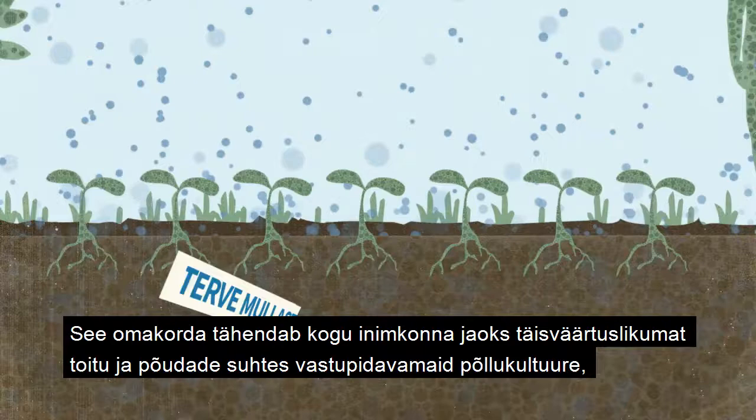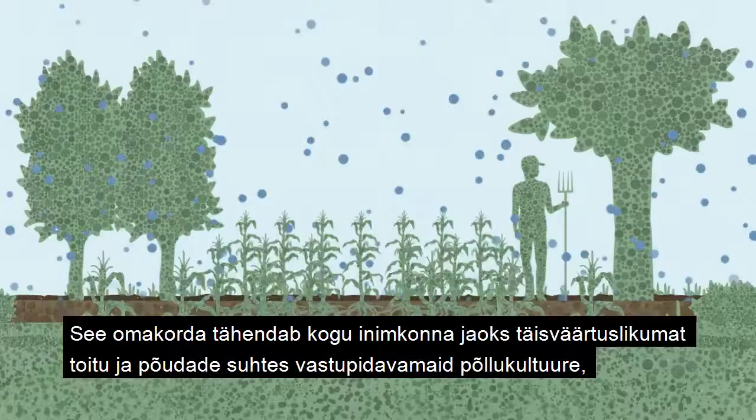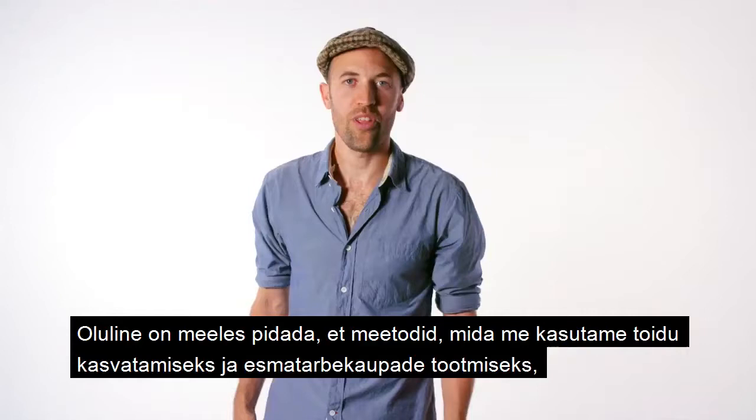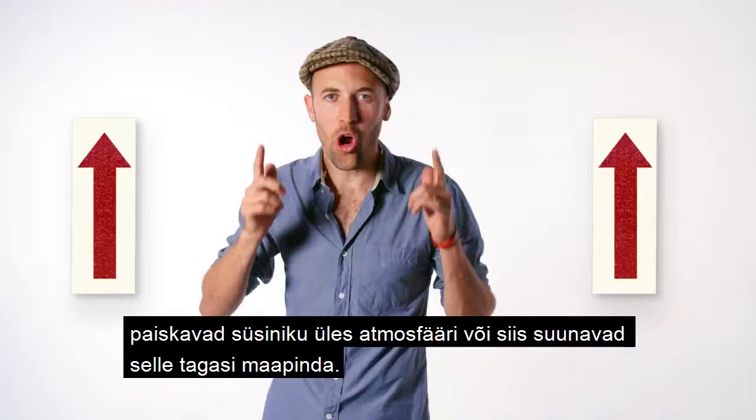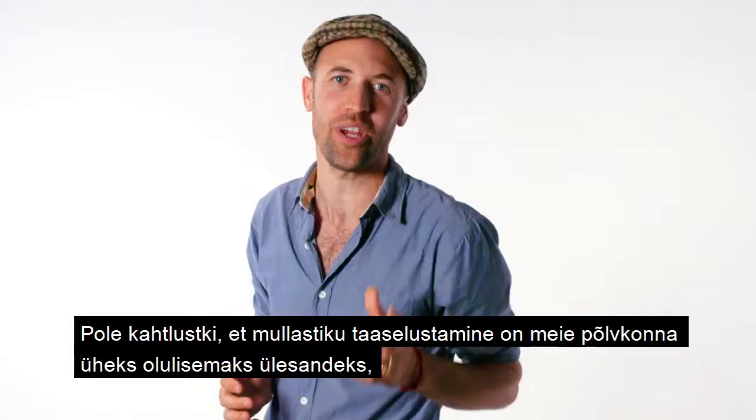Healthy soil holds way more water. This means more nutritious food and crops that are more resilient in the face of drought. That's good news for farmers, families, and everyone that eats. The way we grow our food, fiber, and fuel either puts carbon up into the atmosphere or it pulls it down into the ground. The regeneration of soil is the task of our generation. Our health, the health of our soils, and the health of our planet are one and the same.